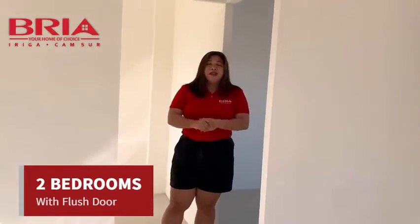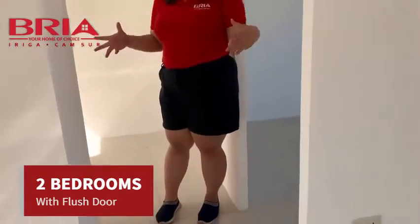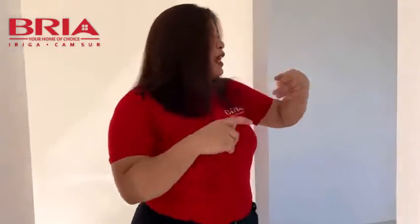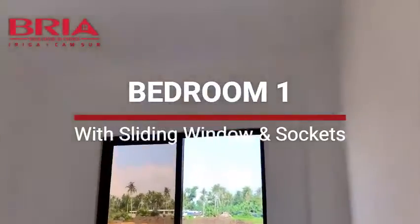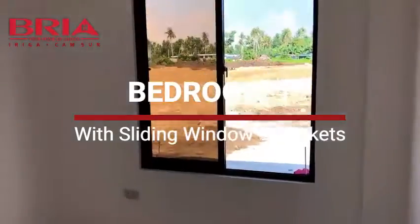Dito naman po tayo sa two bedrooms. Upon turnover, may two bedrooms po. For model houses, hindi muna nilalagyan natin ito, pero upon turnover meron po siyang flush doors. Hindi nilalagyan sa model house para makita po yung ating mga interior design. So meron po tayong bedroom one, the master's bedroom — meron po tayong sliding windows. Then may mga sockets din po tayo for electricity consumption.